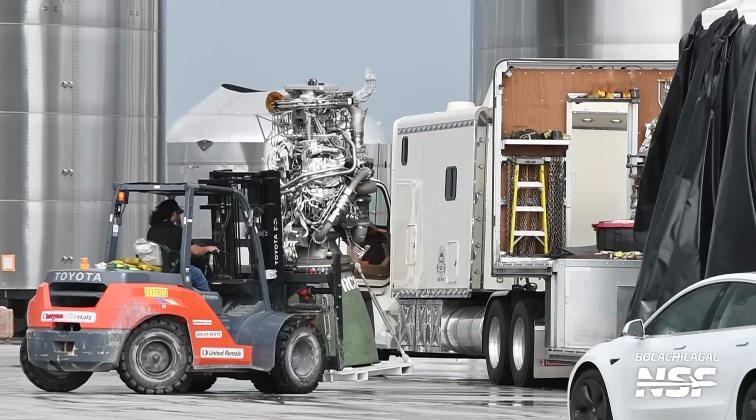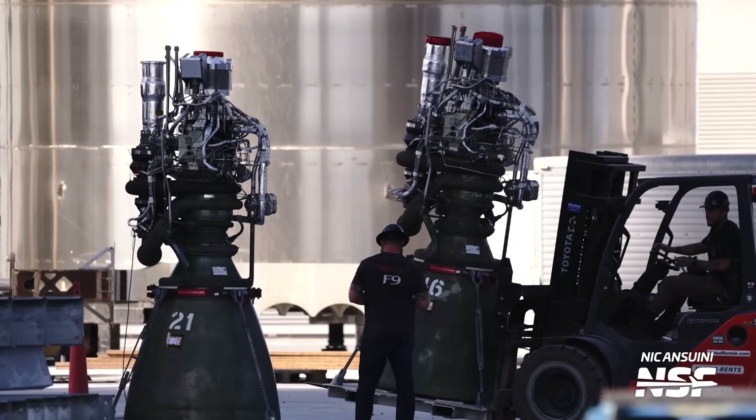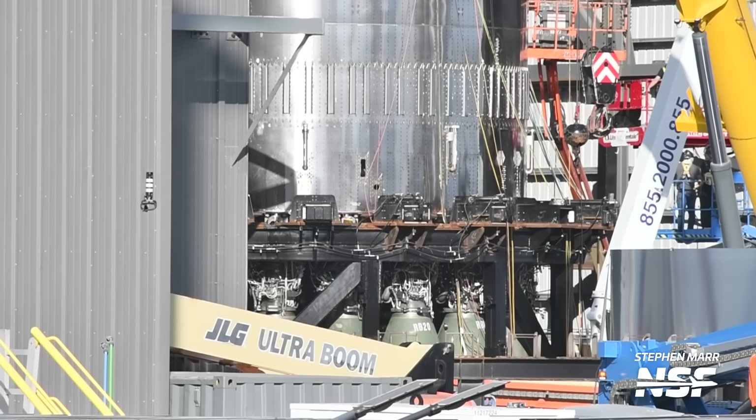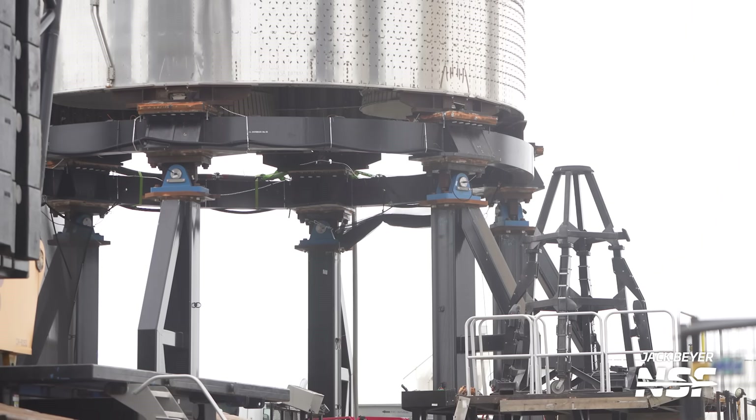At Starbase, any final inspections take place and items like thrust vector control pistons are added to the gimbaling Raptor engines. Currently, it is not uncommon for engines to sit in storage for a bit awaiting their turn to be installed on the next vehicle. When a ship or booster is finally ready, the Raptors are installed — usually in one of the high bays, but it can occur outside on the launch pad or with the vehicle on a special stand, like what happened with Ship 26.